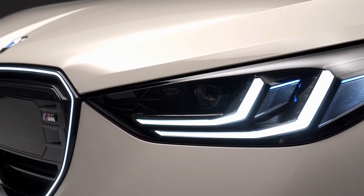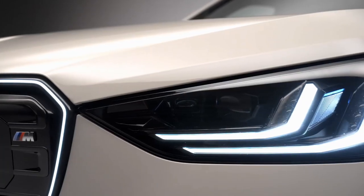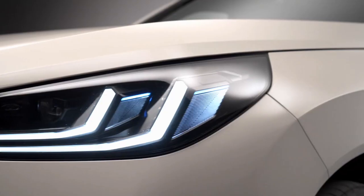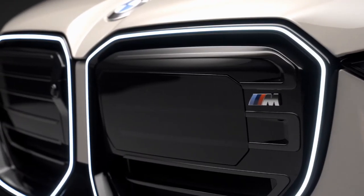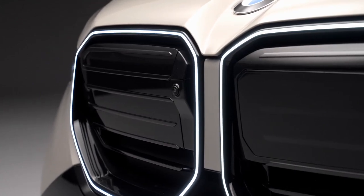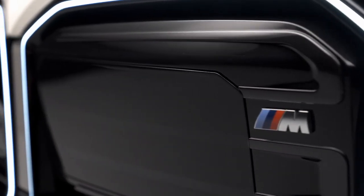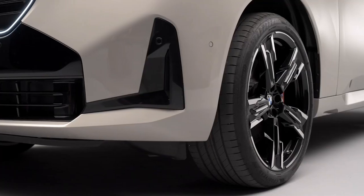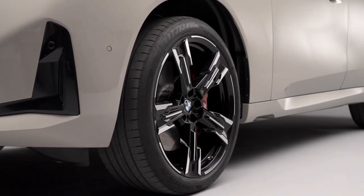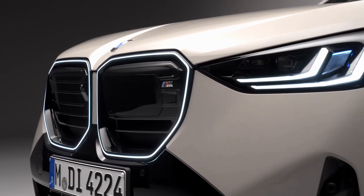The latest iDrive 9 infotainment system debuts in the X3, retaining the iDrive rotary knob, which is absent in the recently refreshed X1 and X2 models. The system accepts inputs via touchscreen, steering wheel controls, and voice commands, with an optional head-up display. BMW Digital Premium offers video streaming and gaming options when the vehicle is stationary, with Spotify and Amazon Music among the available audio streaming services.